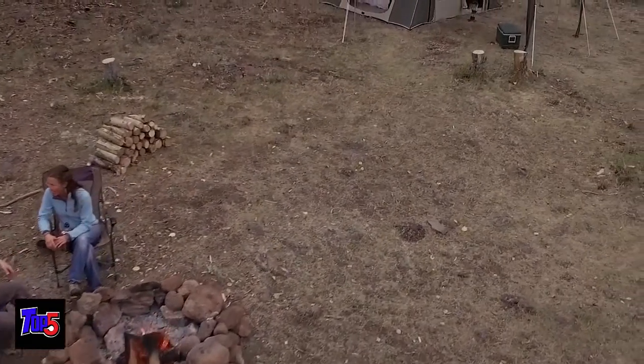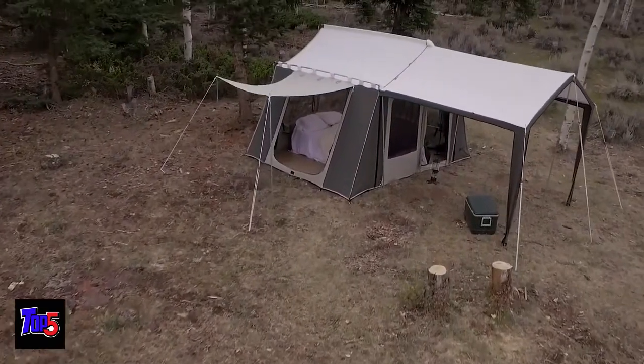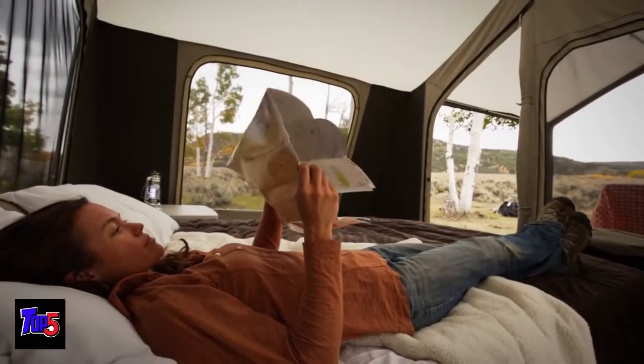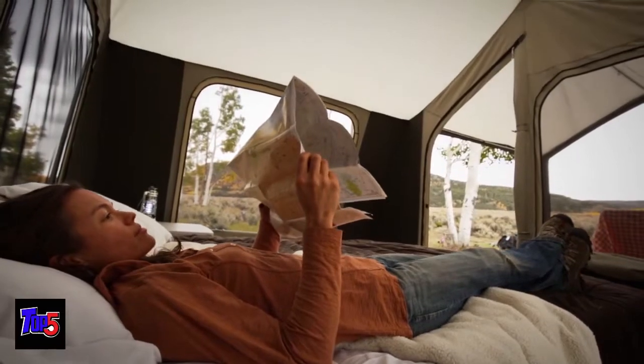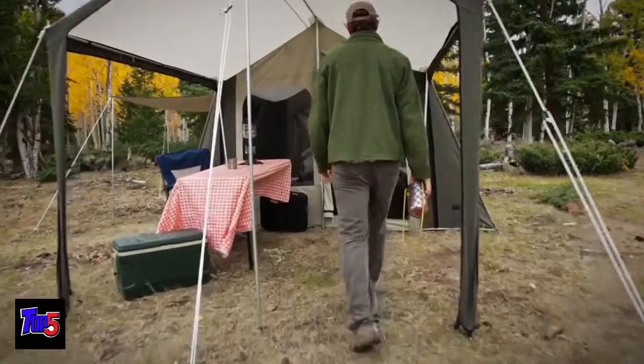Just because you're camping doesn't mean you have to rough it. Camp in comfort and style with a rugged cabin tent from Kodiak Canvas. Whether you're going to the campground with a family or hunting camp with your buddies, the Kodiak Canvas cabin tent is well suited for the occasion.